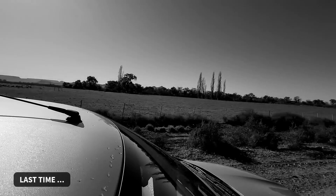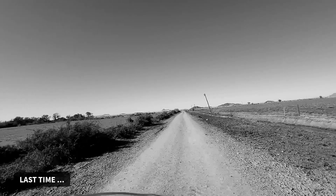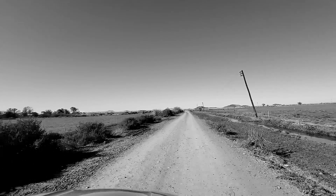It was a wonderful stay here at Waterlee, and it was really stunning to see Hofmeyer. I love the little place, the little town. It was amazing.